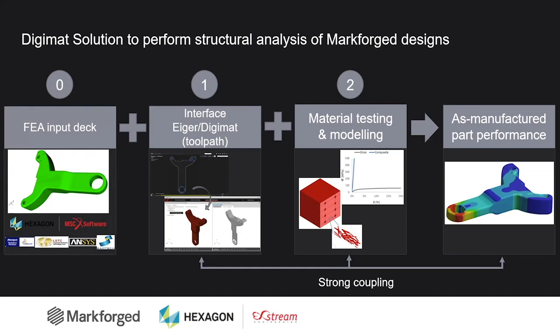The very first step is to create a finite element model — you need to mesh your design and apply boundary conditions and loading that will reproduce the in-service conditions. The good news is that we are interfaced with most FEA softwares on the market: MSC Nastran, Marc, but also Abaqus, LS-Dyna, ANSYS, or SAMCEF.